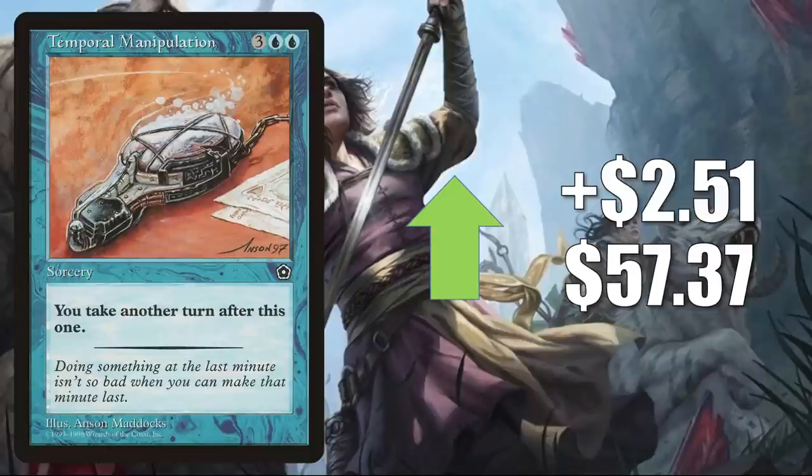Temporal Manipulation from Portal Second Age is up $2.51 this week to $57.37. This copy is hard to find in good condition online, which is why the price is a little inflated — you can get it cheaper if you want another copy; it was printed recently in the list during Zendikar Rising and Kaldheim. When it comes to Commander gameplay, sometimes you see this in Yuriko builds, and it's also in new builds like Temishi and Jegantha Nexus Progress Tyrant.